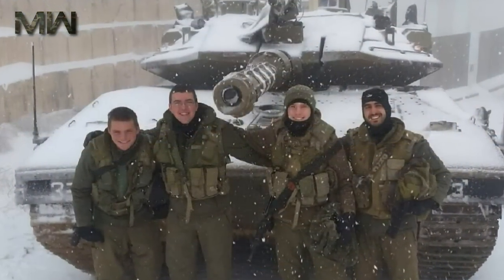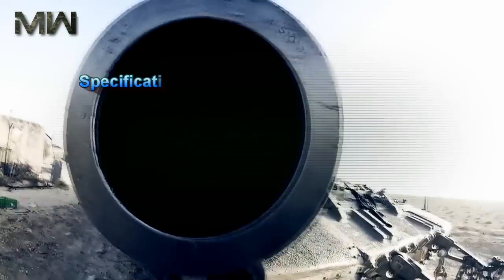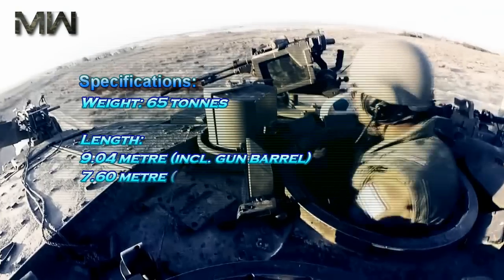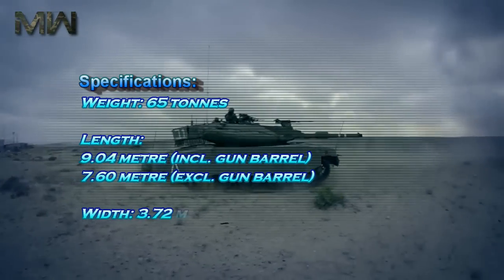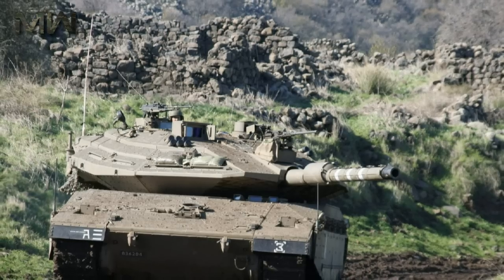The Merkava MK-4 has a crew of 4, including commander, gunner, loader, and driver. Specifications: weight 65 tonnes, length 9.04m including gun barrel and 7.6m excluding gun barrel, width 3.72m, height 2.66m.